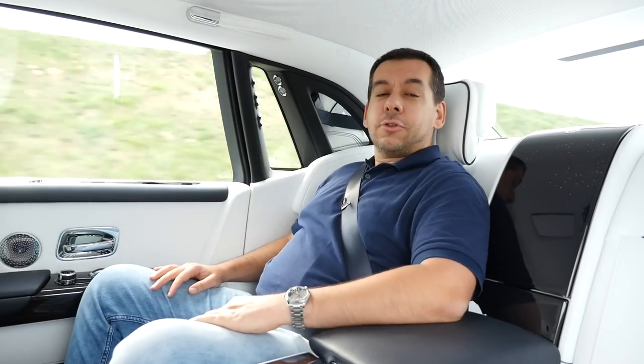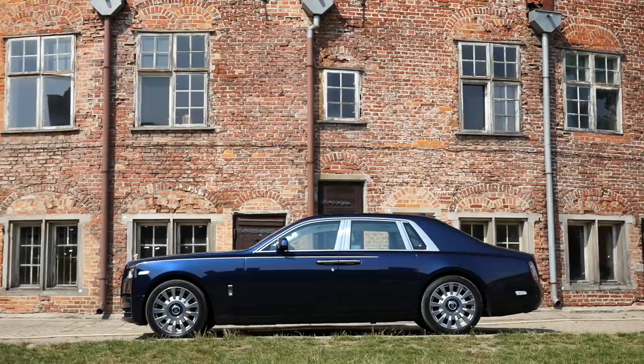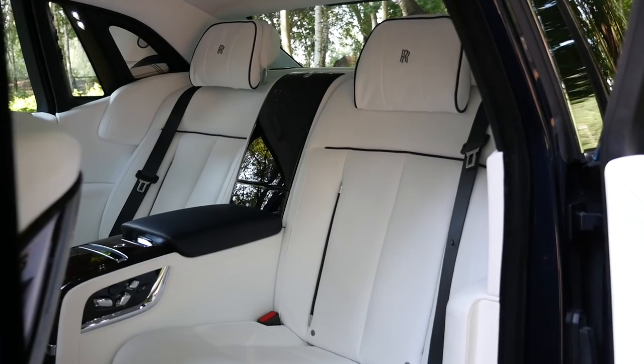Hello and welcome from the backseat of the Rolls-Royce Phantom, 8th generation. The Rolls-Royce Phantom is all about comfort, and this is the place to feel it — the backseat.